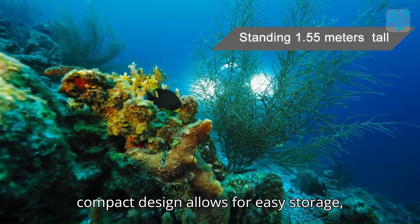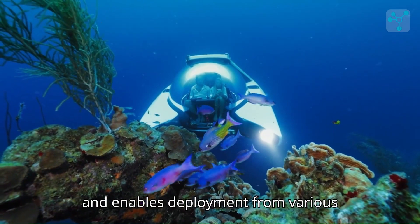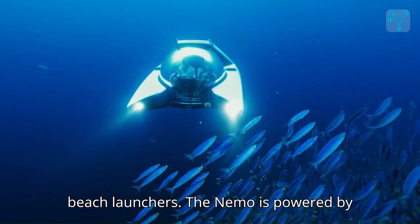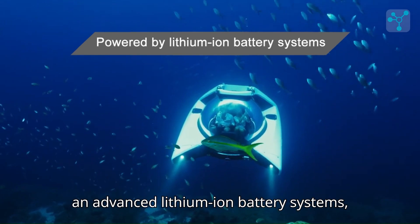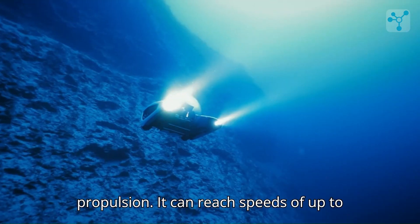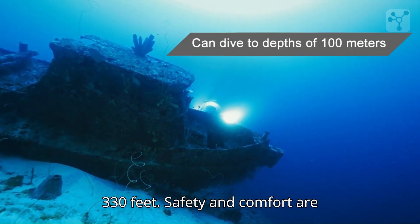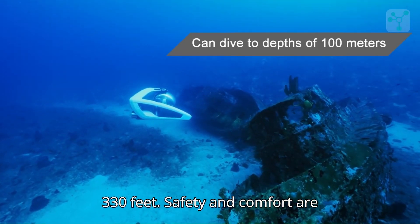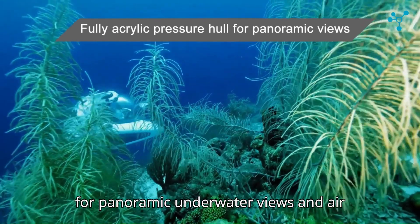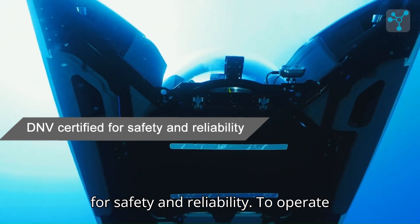This compact design allows for easy storage, requiring less space than two jet skis, and enables deployment from various platforms including yachts, trailers, or beach launchers. The Nemo is powered by an advanced lithium-ion battery system, providing efficient and silent propulsion. It can reach speeds of up to 3 knots underwater and is rated to dive to depths of 100 meters or 330 feet. Safety and comfort are paramount in the Nemo's design.